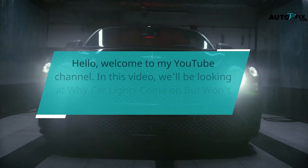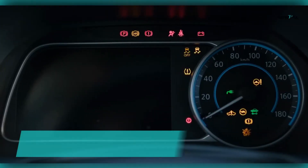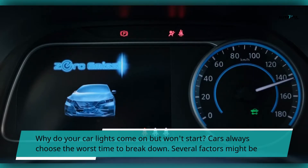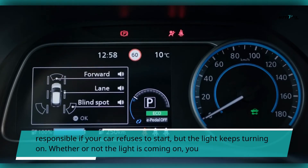Hello, welcome to my YouTube channel. In this video, we'll be looking at why car lights come on but the car won't start. Why do your car lights come on but won't start? Cars always choose the worst time to break down. Several factors might be responsible if your car refuses to start but the light keeps turning on.